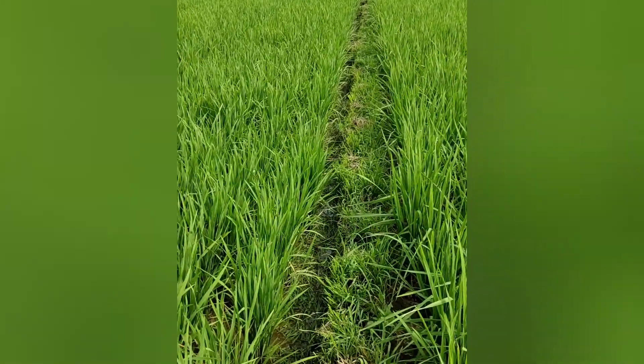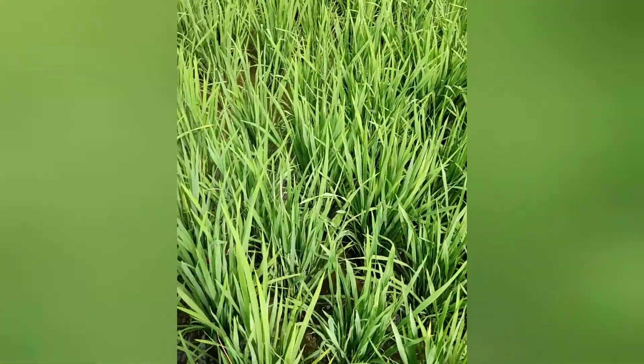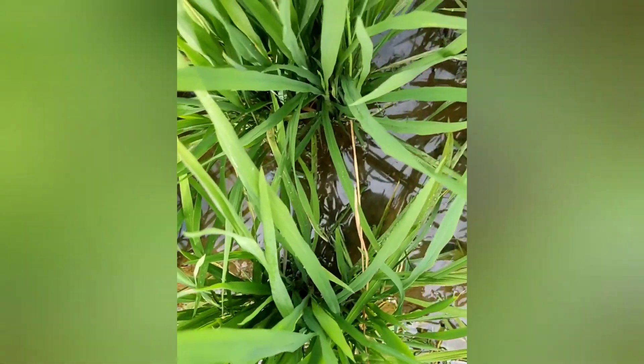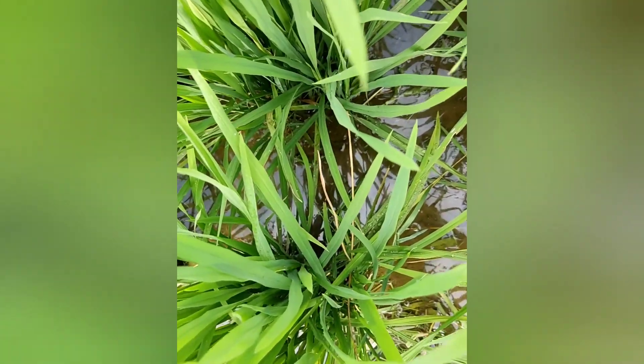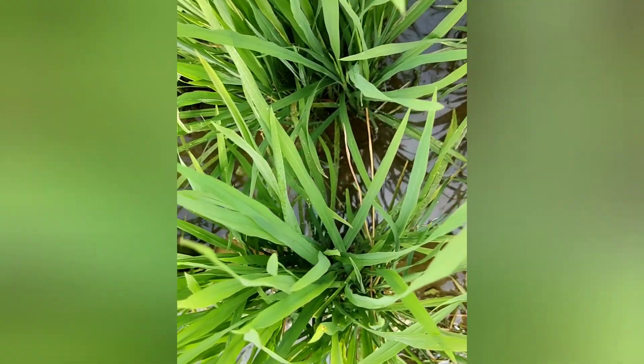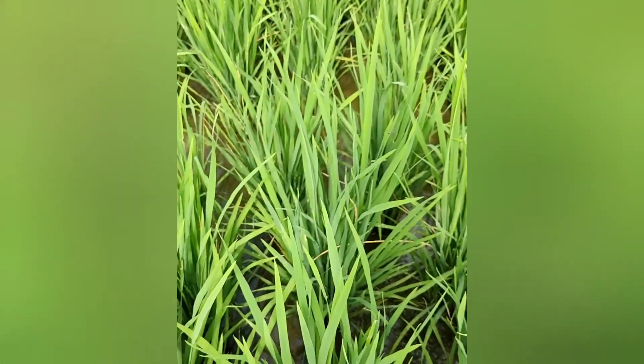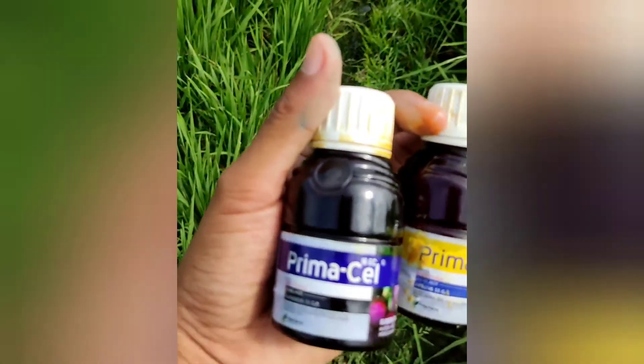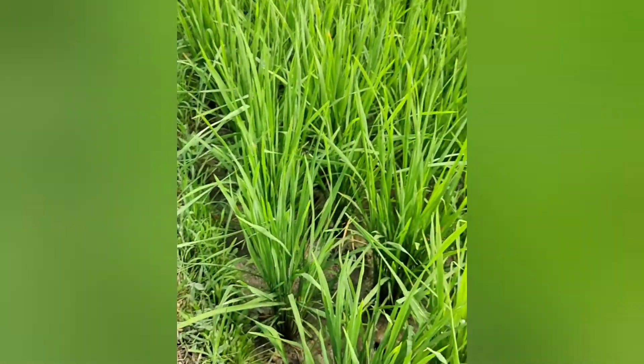Compare with the rice plants on the other side — the ones that are not using PrimaCell and Prima Pro. Those are affected: dead shoots (mati pucuk), or what is called sundep (stem borer damage). You can see the sundep clearly. Those plants are also affected by leaf rollers. Whereas the ones using PrimaCell and Prima Pro are safe and clean — the leaves show no rolling at all.